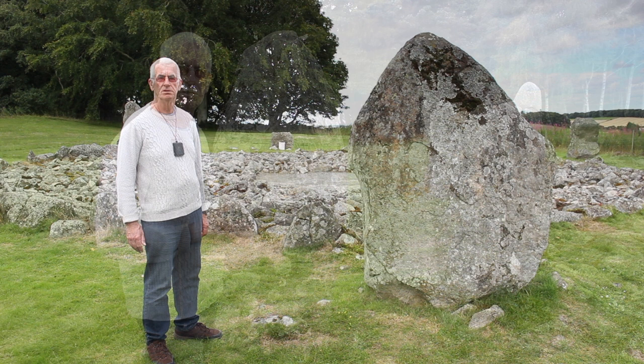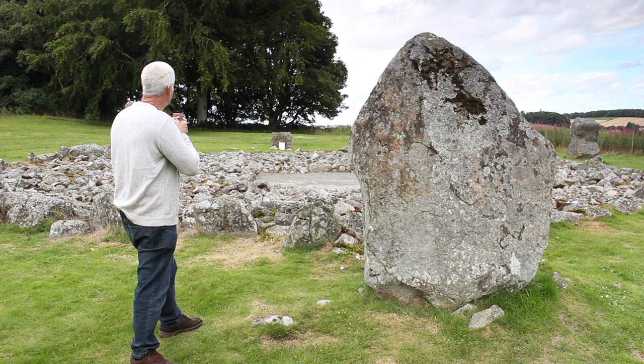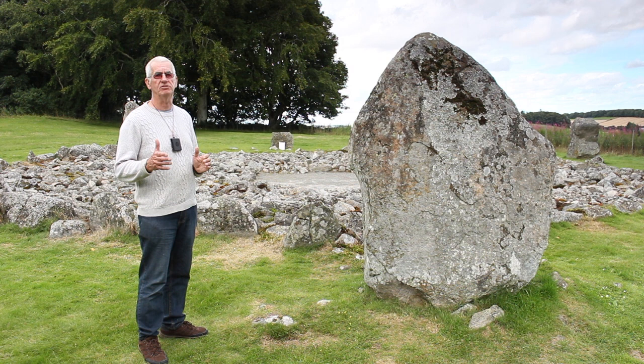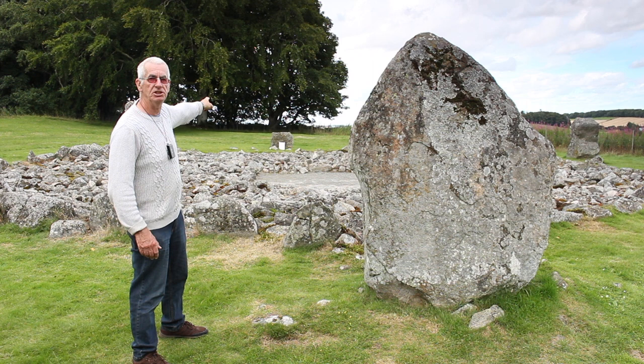I am still standing at stone number 4 but this time I am looking in the direction towards stone number 9, which is at an azimuth of 320 degrees. This matches the position of the setting sun at summer solstice sunset but it also points in the direction of Yonder Bogney recumbent stone circle. Perhaps there was a market day on the day of the summer solstice and the people at Lonehead of Davit would know what direction to travel towards Yonder Bogney in order to trade and exchange their goods.